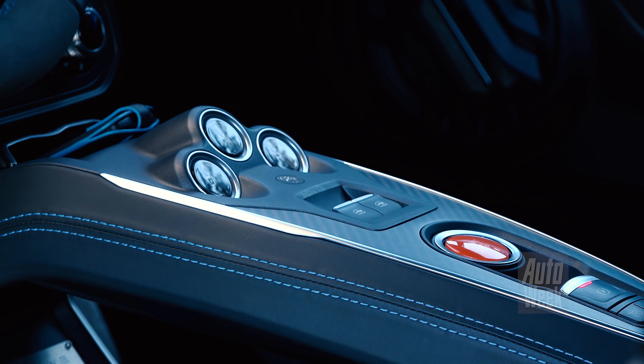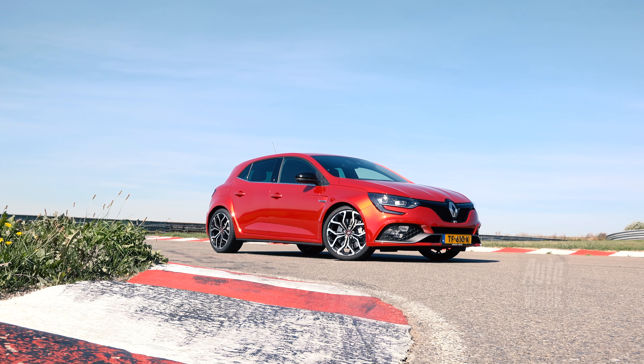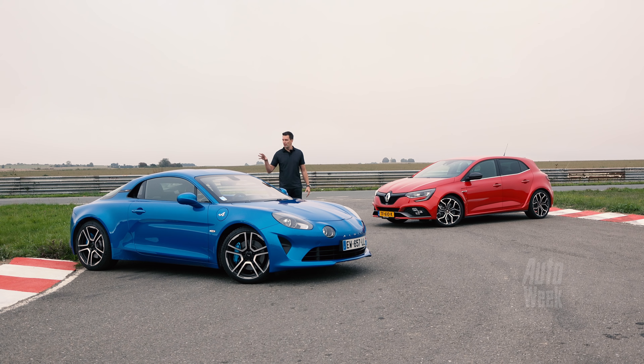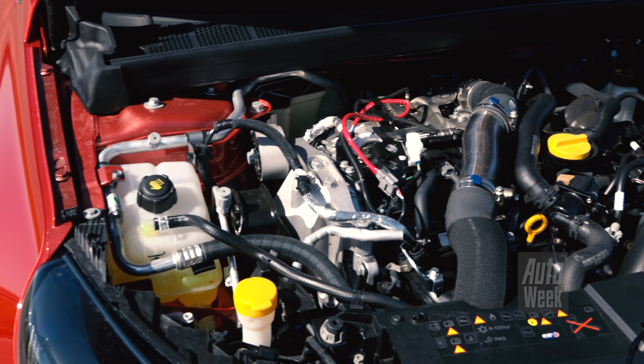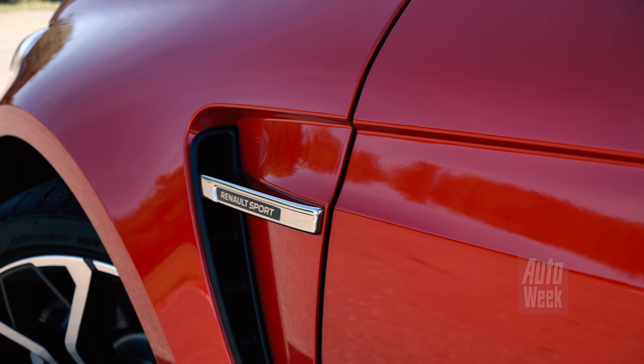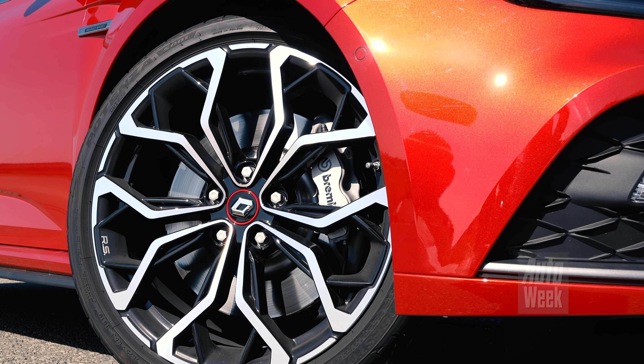And now there is a new Megane RS. I wonder how much they hold each other, because there is a lot of feeling in Renault Sport, but it is a completely different concept. Here we have a 1.8 turbo motor as a mid-engine with all the power to the rear wheels, and there we have exactly the same new 1.8 turbo motor, but with all the power to the front wheels. A totally different car, but still from the same thought. I'm going to look at how much these two Renault Sport products hold each other.